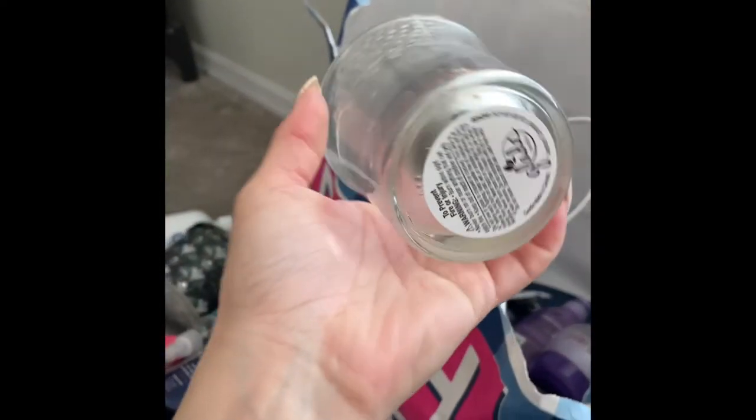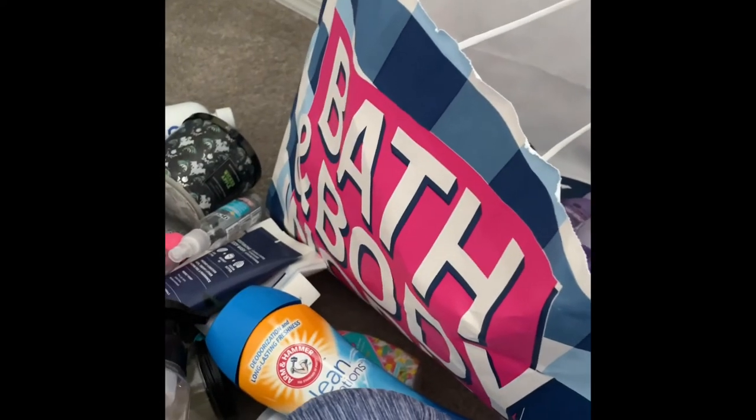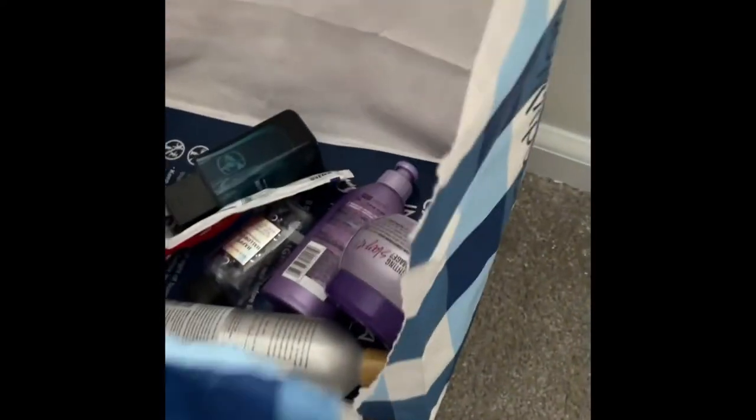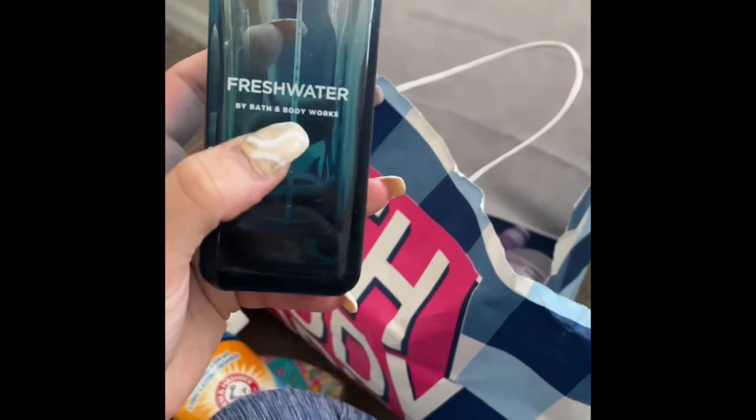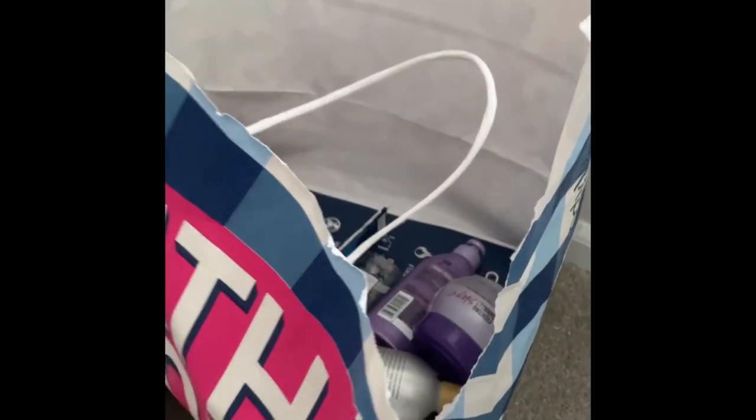I used up this one-wick candle — I forgot the scent but I think it was pumpkin. They were 70% off and I had to get them even though I don't like pumpkin — can't miss a deal! My boyfriend used up this Freshwater cologne by Bath and Body Works — he totally loved it, would totally repurchase.